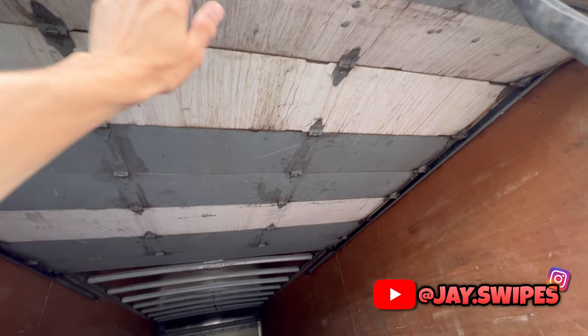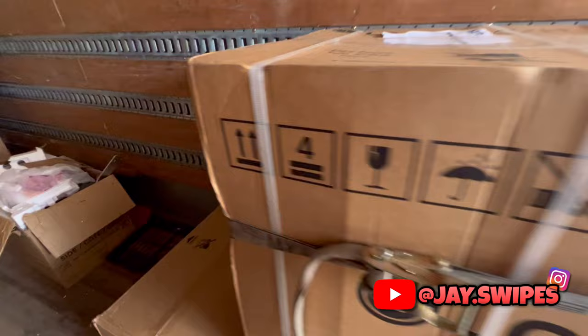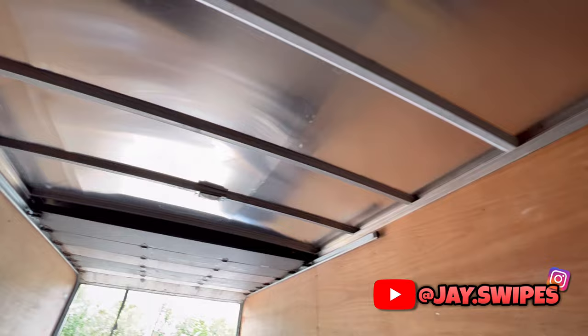Just like the Hino 268, the Freightliner M2 has a roll-up door. Here are the e-tracks — this one actually has a few more than the Hino 268 — giving you plenty of options to strap down any load so it doesn't move and so you're not liable for cargo damage. The roof on this one is aluminum, same as the fiberglass option on other trucks — both are super sturdy and can withstand pretty much everything.